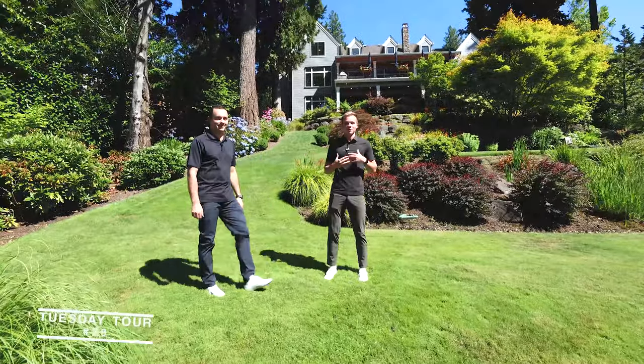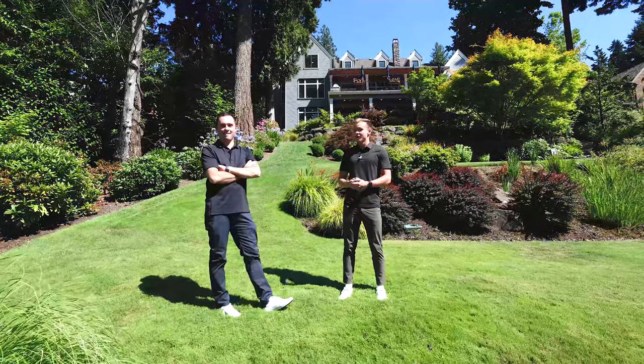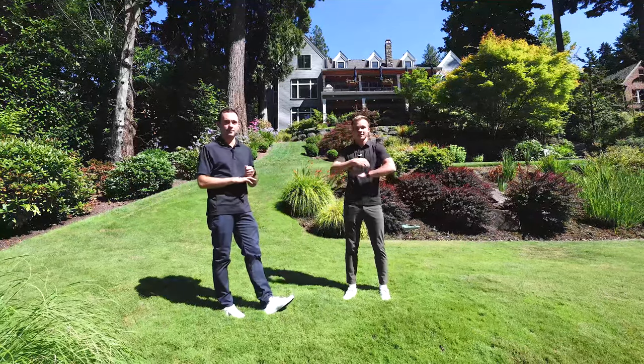What's up everybody? Matt Trusick and Seth Murphy here with another installment of Take a Tour Tuesday. Today we're really excited to show you guys our newest listing on Blue Heron Canal. Matt's got the stats for us and we're going to go inside right after this.